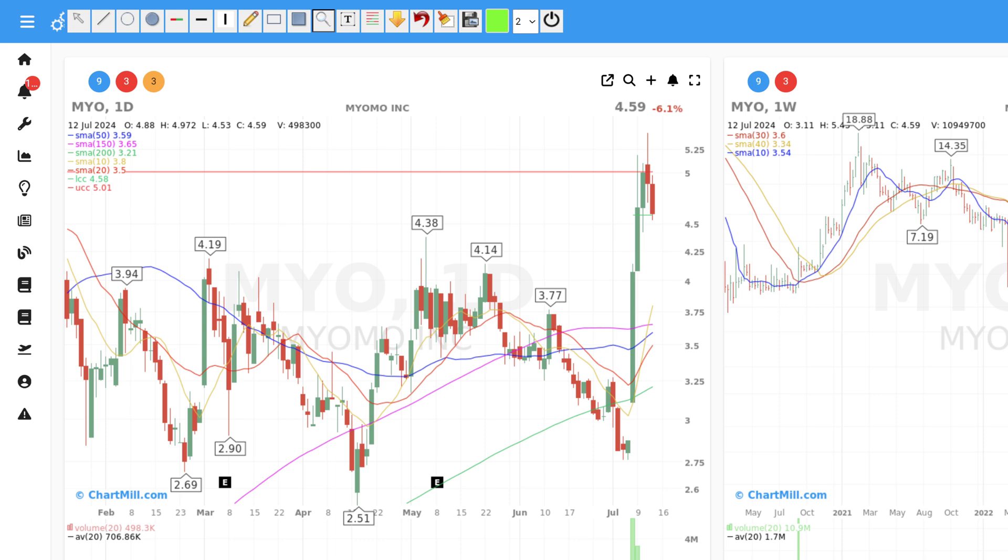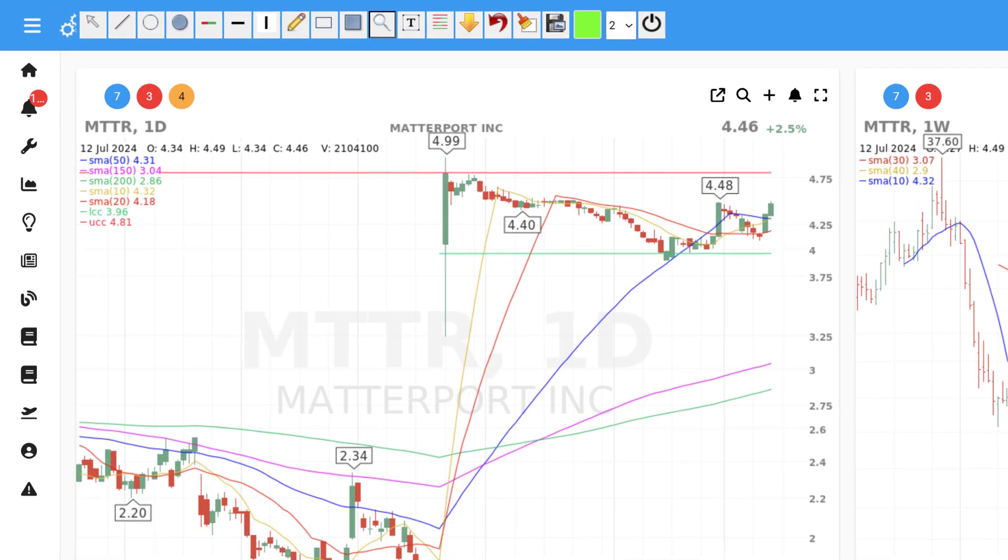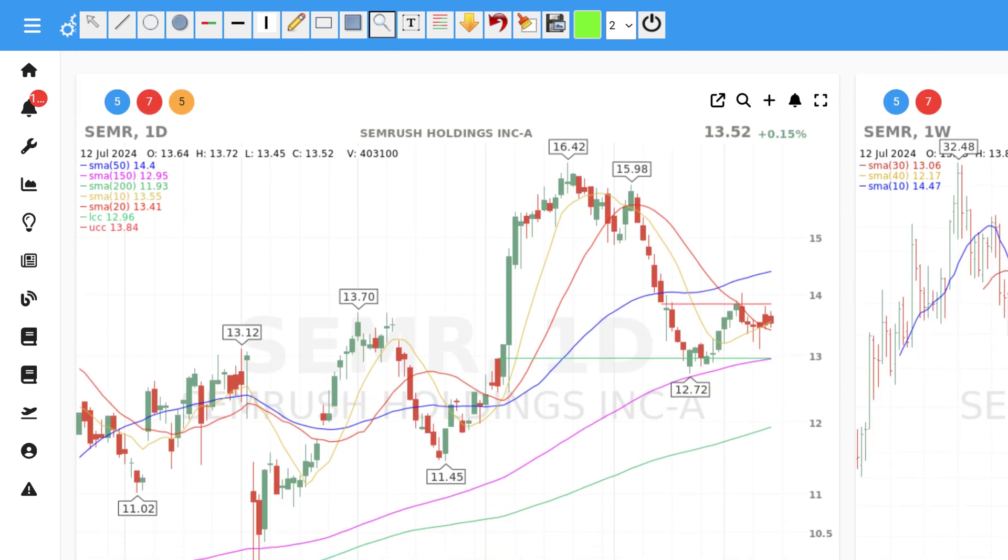Myomo experienced an explosive rise over the past few days, and there is a chance that a high-tight flag pattern could develop here, but it is rather something for the watch list. Matterport shows a very clear sideways price range — the stock price is currently right in the middle. Technically not buy-worthy at the moment, but one to keep an eye on.